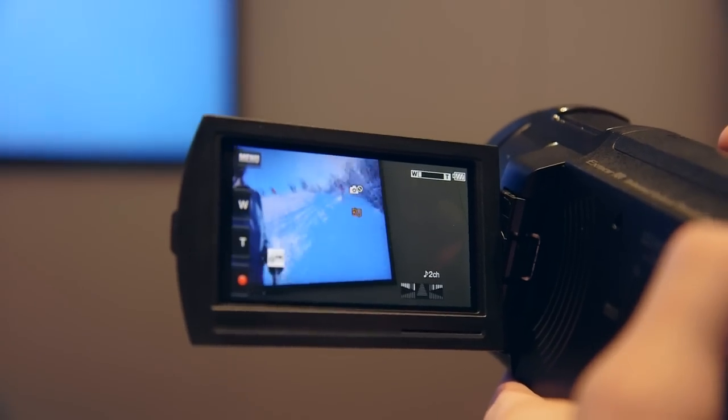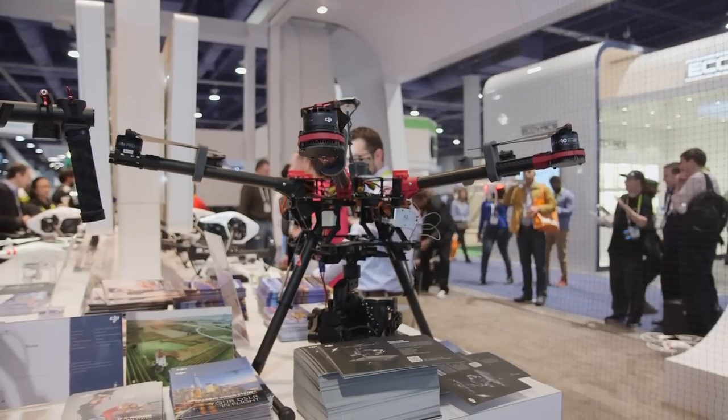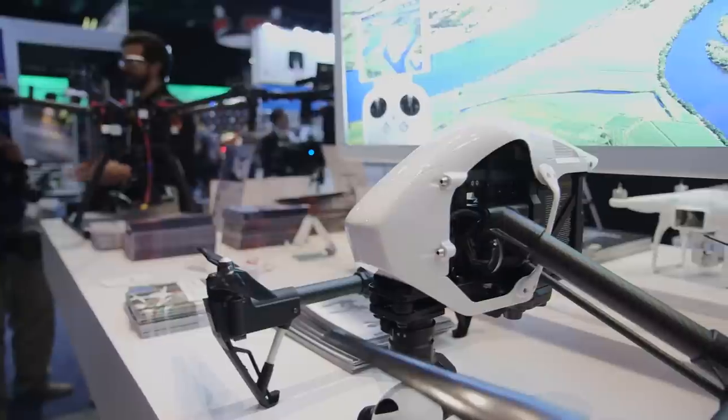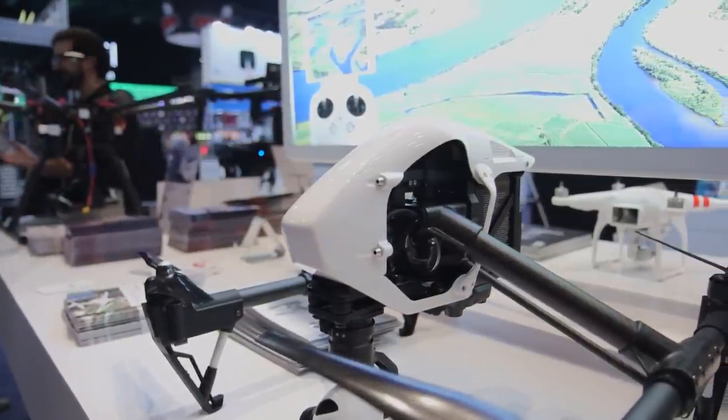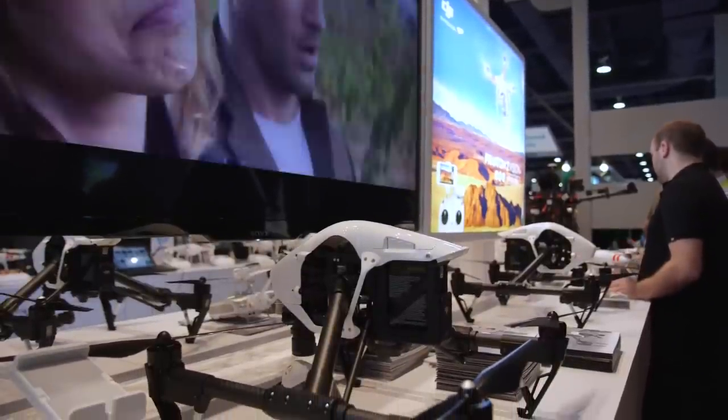The AX33 also has some completely crazy stabilization, which is handy if you want to get some awesome aerial shots. DJI has been cranking out some awesome drones lately, and that includes the Inspire 1, sporting carbon fiber legs and a built-in 4K camera.